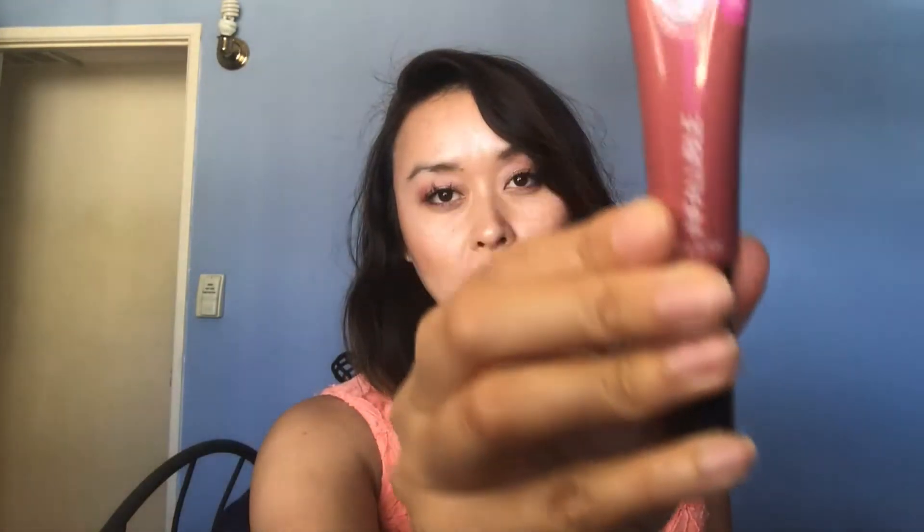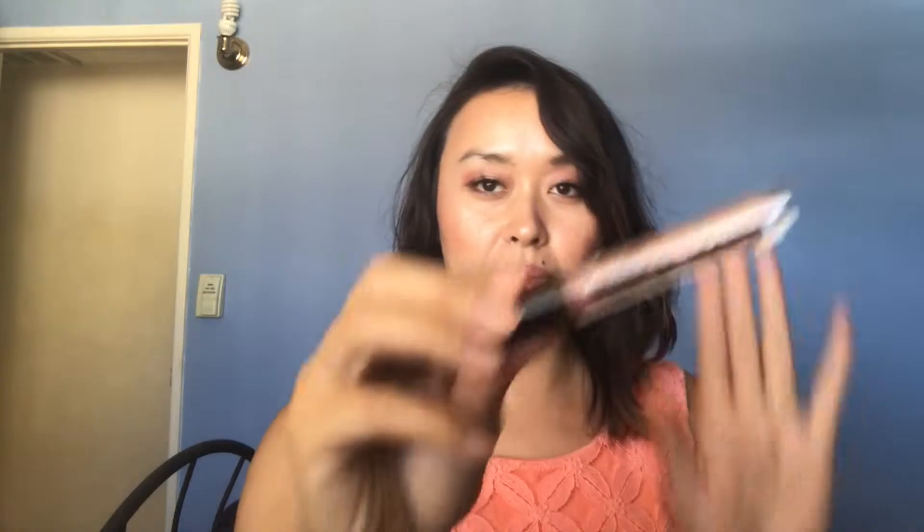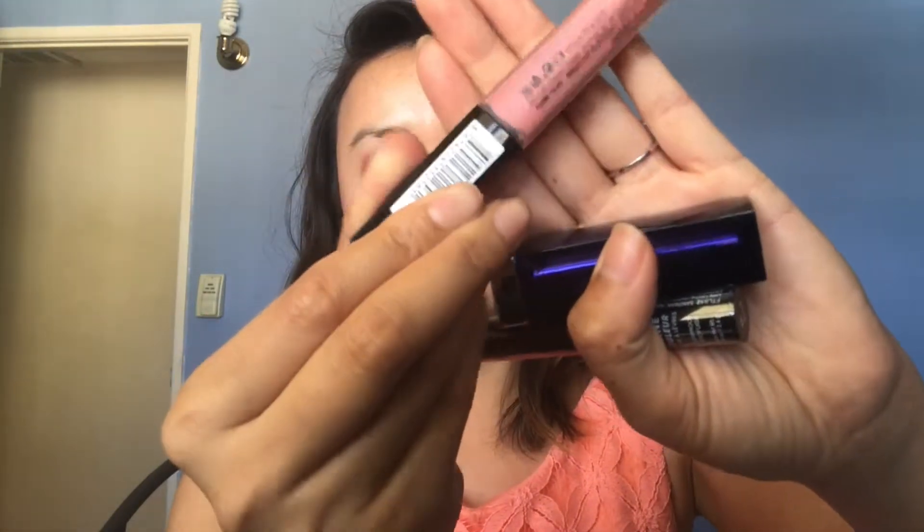Another L'Oreal in 312, a nude color — super pretty. There's a Push-Up lip product, another pretty nudish color. Another Rimmel in 110 Blush, a pinkish nude. And then there's the Maybelline Smoking Red 795.